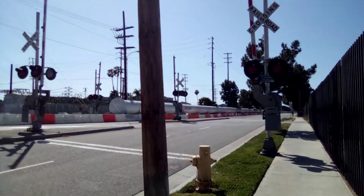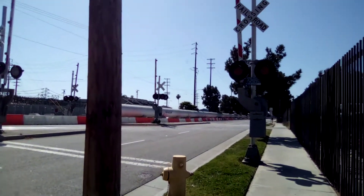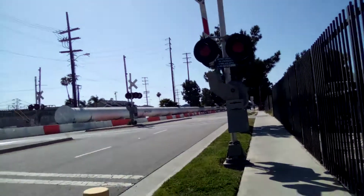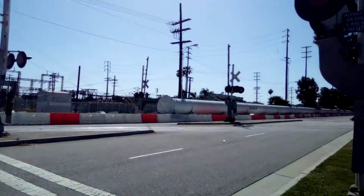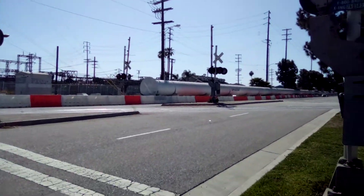All right, here we are at an unused railroad crossing on Jack Northrop Avenue in Hawthorne. As you may see, it looks like a SpaceX tube is there.